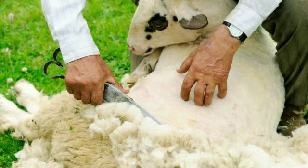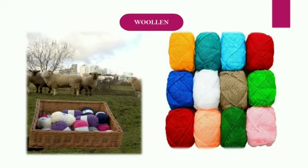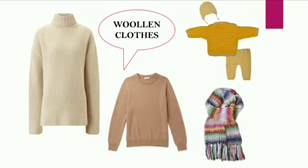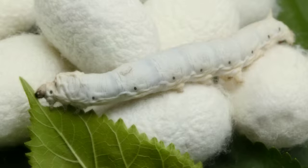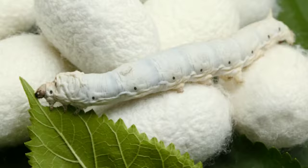From sheep we get wool. Then we knit the wool to make sweaters, mufflers, and so on. This is how woolen clothes are made. Second, silk clothes — we get silk from the silkworm, which lives in a cocoon made of long sticky threads.